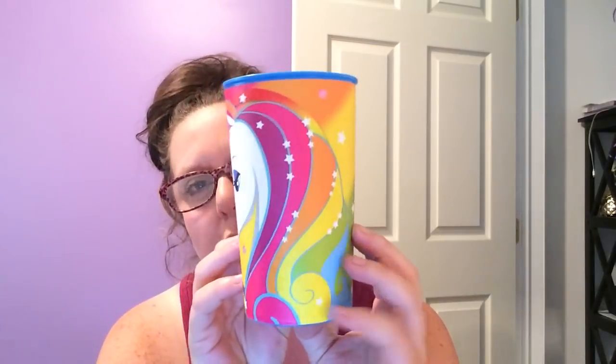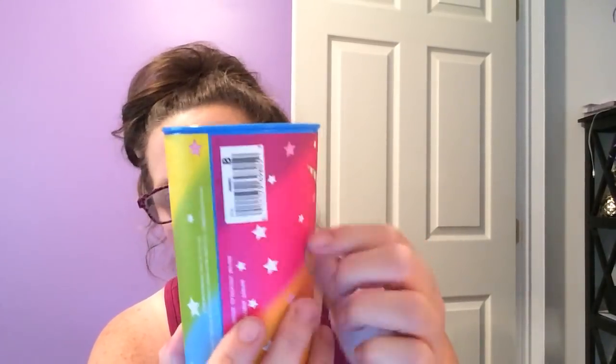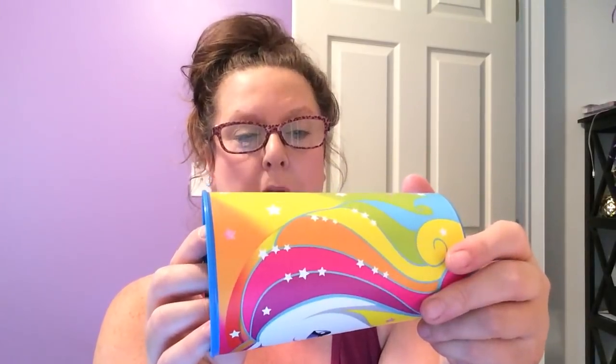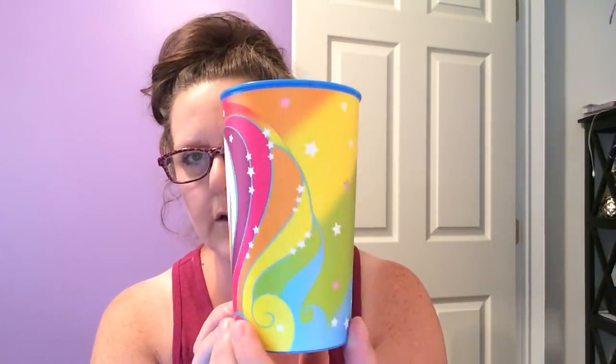I saw this unicorn cup and I just instantly went, oh man, I so totally have to have this. I was a little disappointed — it's got that stupid barcode thing on it. I really wish they'd stop doing that. Put the barcode on the bottom or put one that you can peel off. It just sucks to have it on the design of the cup. But that's just my bitch and moan for today. It does say it's BPA free. Do not use in the microwave or the dishwasher. It would probably hold at least a can of Coke or Pepsi. It is blue inside — no big deal.